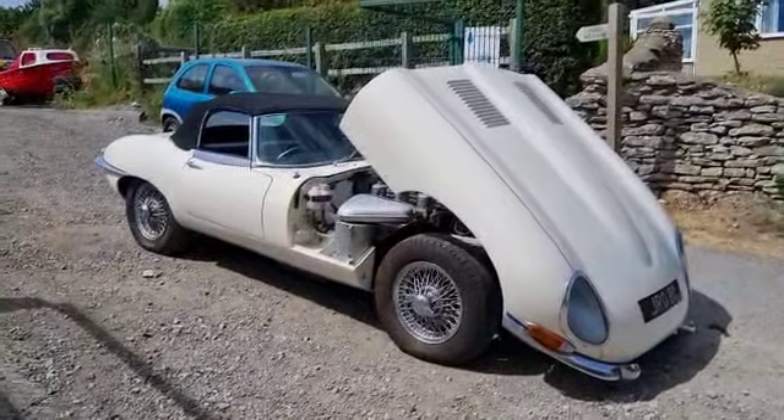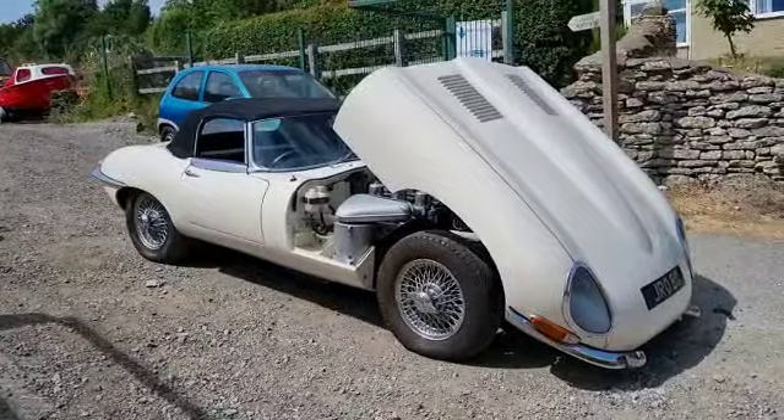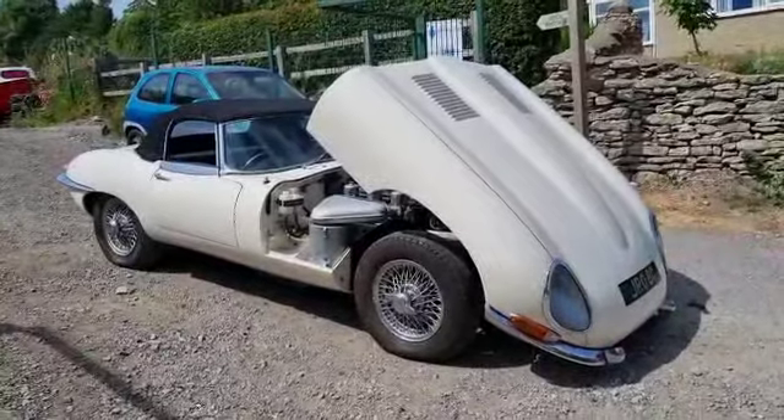Right then folks, here we go — Jaguar E-Type just arrived. Wants a little bit of TLC, she's not running her best. But before you go anywhere in it, fill the gearbox up with oil.